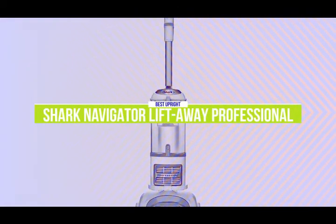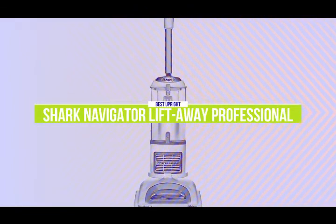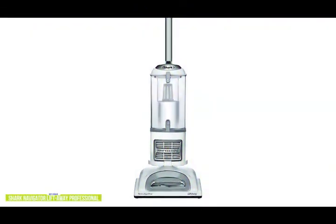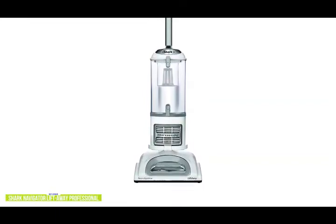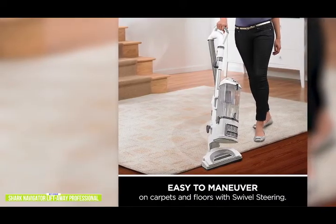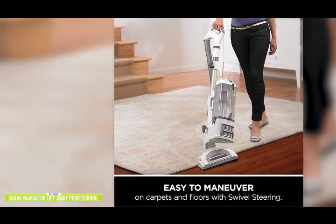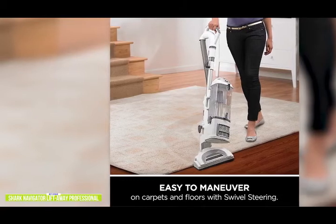The fourth product on our list is the Shark Navigator Liftaway Professional — our best upright vacuum cleaner. If you like the convenience of the Dustbuster but also need an upright for bigger cleaning jobs, then the Shark Navigator Liftaway Pro is a two-in-one vacuum, so you can use it in upright mode or with the canister detached, making it easier to get into hard-to-reach places. Currently priced around $205, the Shark Navigator Liftaway Pro is surprisingly easy to maneuver with the swivel joint, so you can vacuum around furniture without turning the whole vacuum, giving you dependable power for deep cleaning carpets and hard floors.